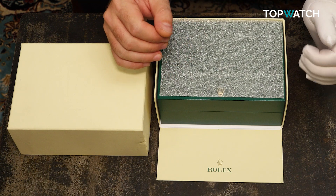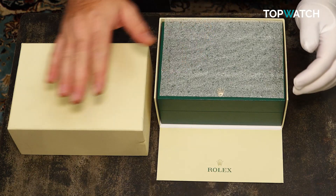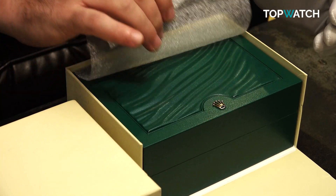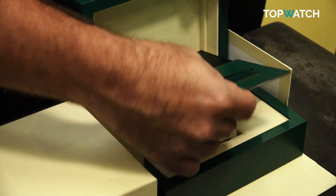The unboxing experience is typical Rolex, so nothing really wows you until you reach the timepiece itself. There's an outer cardboard, inner faux leather, an instruction book, and a warranty card in a wallet.